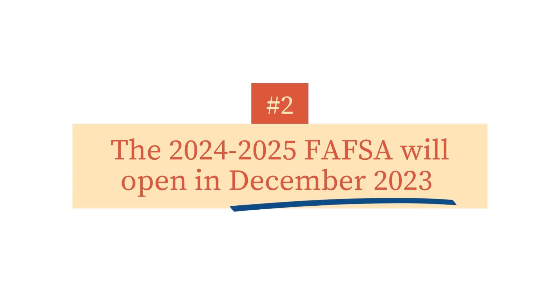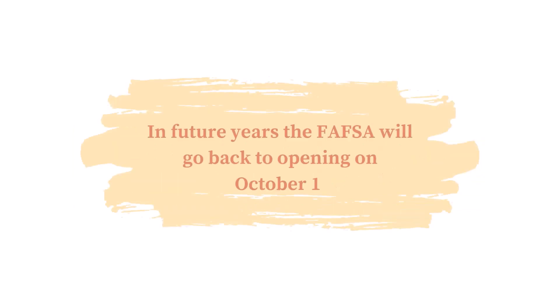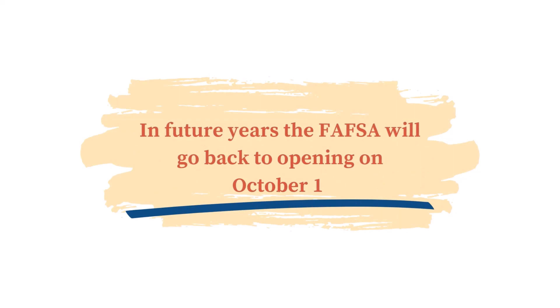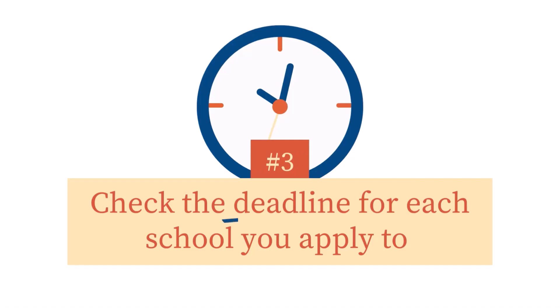The 2024-2025 FAFSA opens in December 2023. In future years, the FAFSA will go back to opening on October 1st. Once the FAFSA is open, it is best to submit your application as early as possible, since some financial aid is distributed on a first-come, first-served basis. Deadlines vary based on the state you live in and colleges themselves, so make sure to check with each college financial aid office for their priority deadlines.